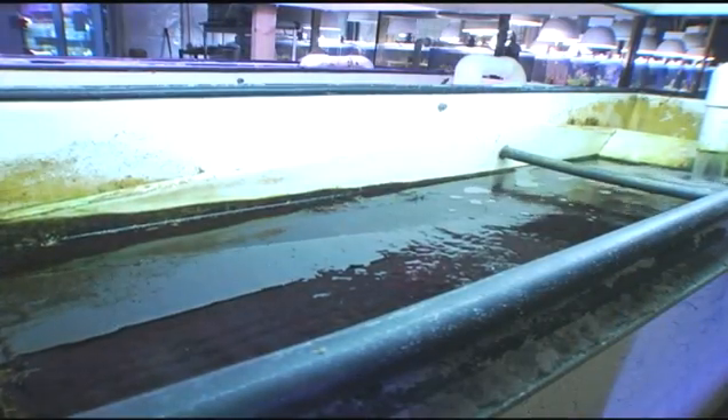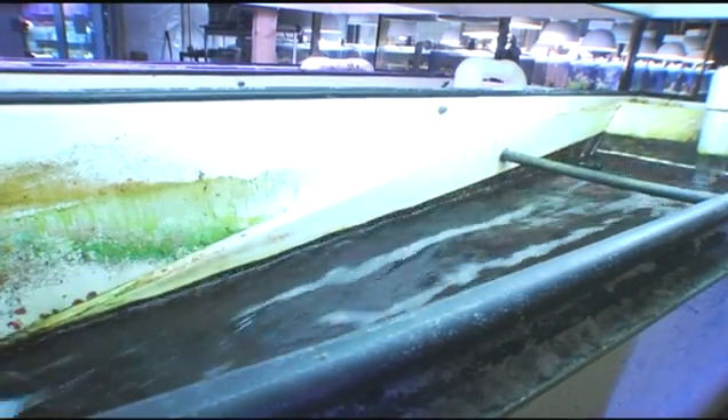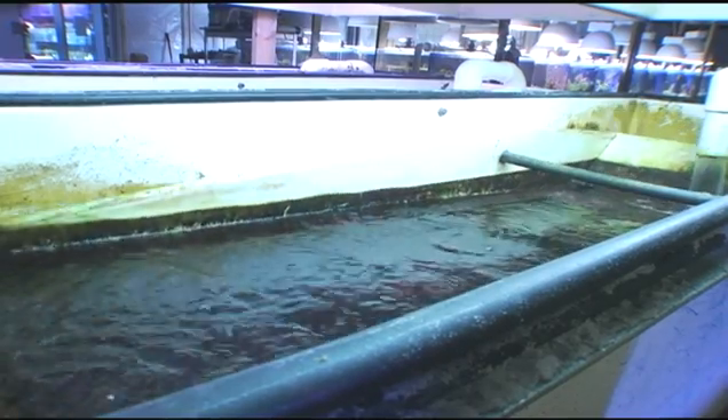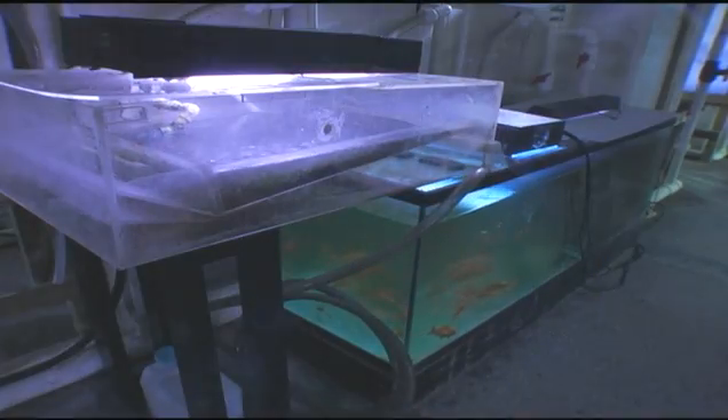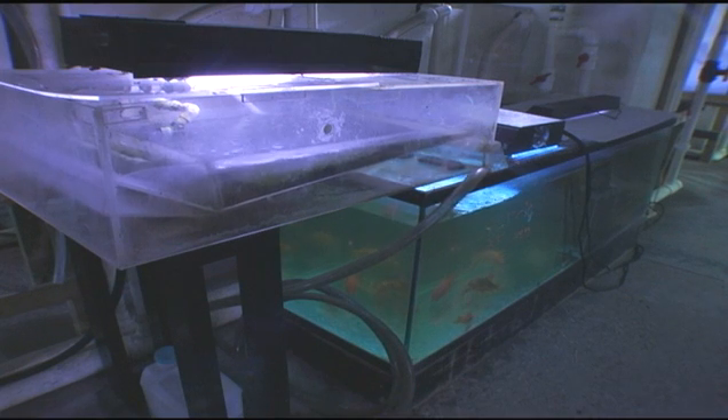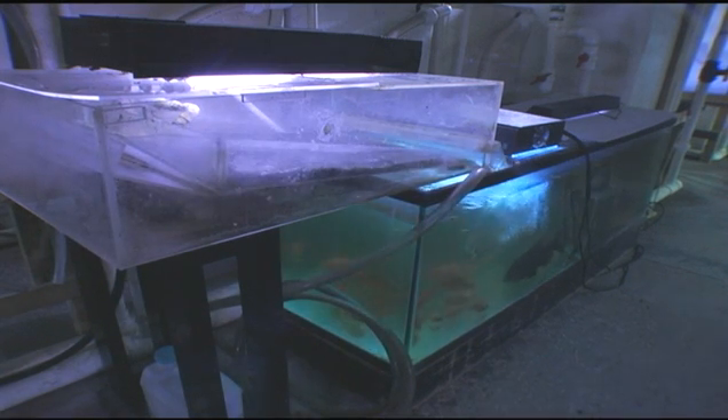What algae turf scrubbing allows us to do is incorporate both nitrogenous and phosphoric compounds into the cells of the algae, which are then scraped and physically removed from the system. So the foods and supplements we put into the tank are balanced by the algae that's removed. We also get a great benefit in that the algae turf scrubbers run at night and oxygenate — they serve as the open ocean, constantly pouring oxygen into the system when everything else is in the dark and respiring.